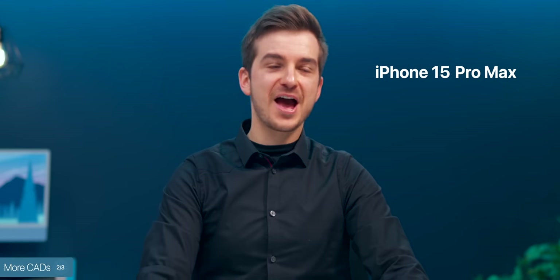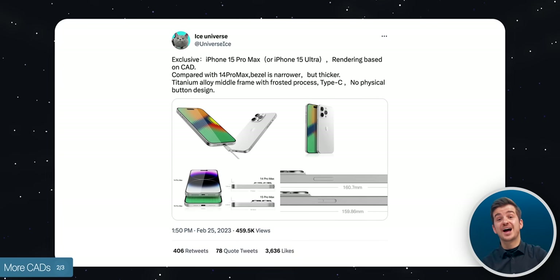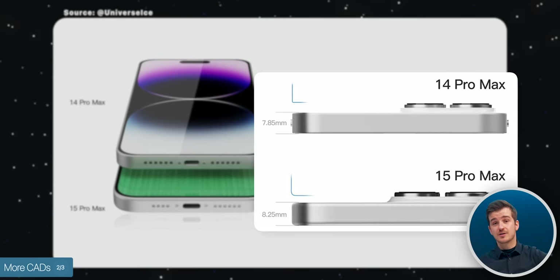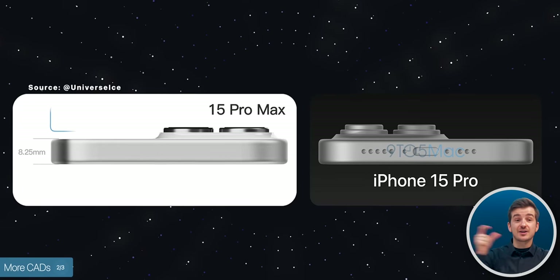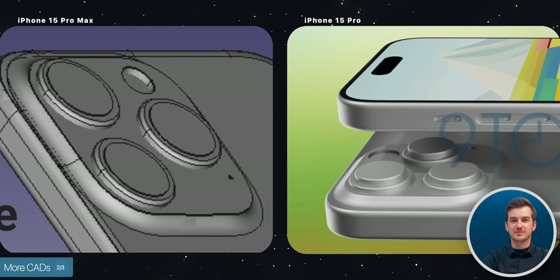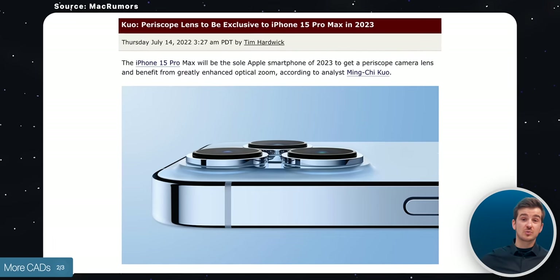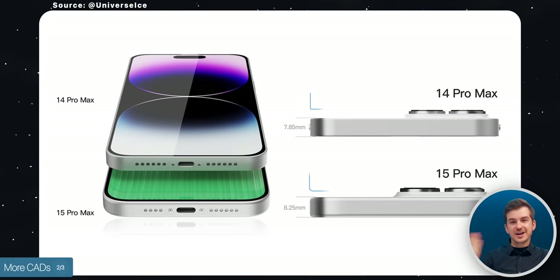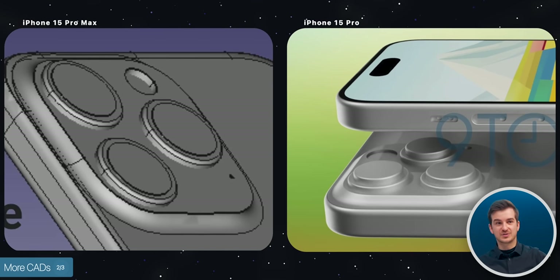Then we have the iPhone 15 Pro Max — or possibly iPhone 15 Ultra, we don't really know how it will be called — shared by Ice Universe. There are a couple of very interesting changes: the phone is getting noticeably thicker by 0.4mm, but weirdly the camera module is actually getting thinner compared to the iPhone 15 Pro. The lenses also look different, and the camera bump is a bit smoother, which is very strange. This could be because of the periscope camera module, which could also explain the phone getting thicker, but I was expecting the camera bump to be thicker on the 15 Pro Max rather than thinner.